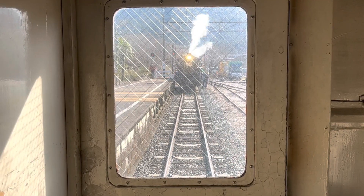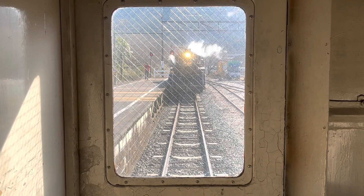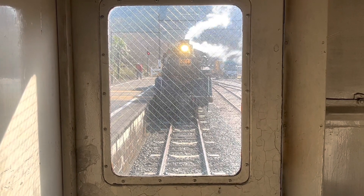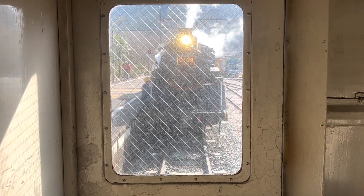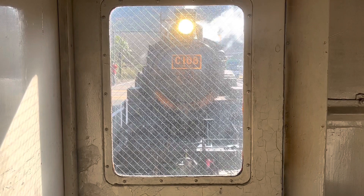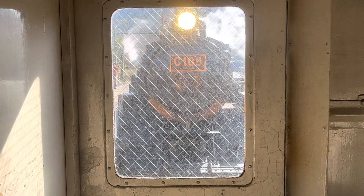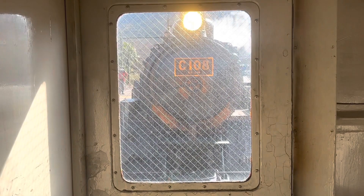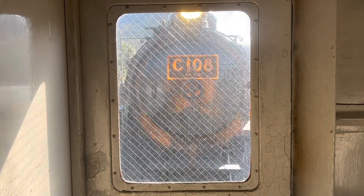Transcribed by ESO, translated by — The orange color of the window is also filled with red light.